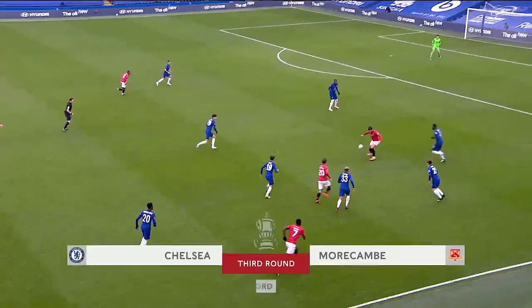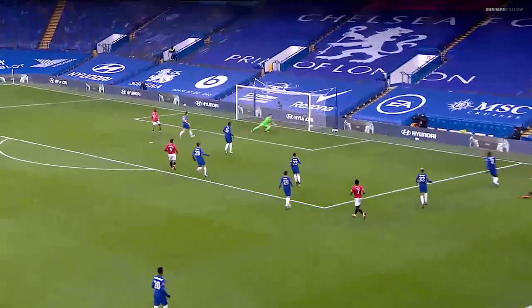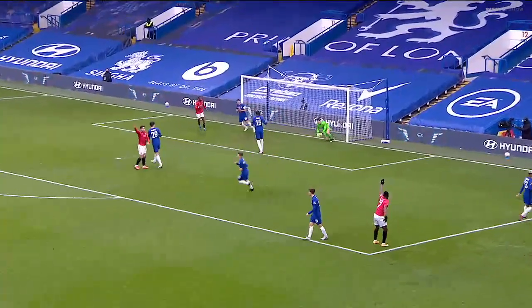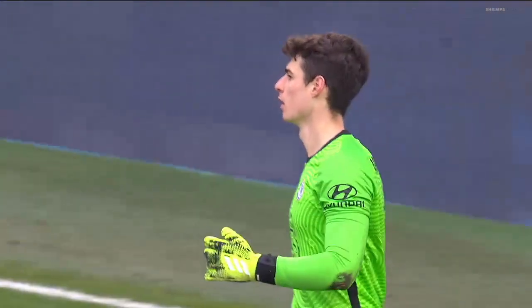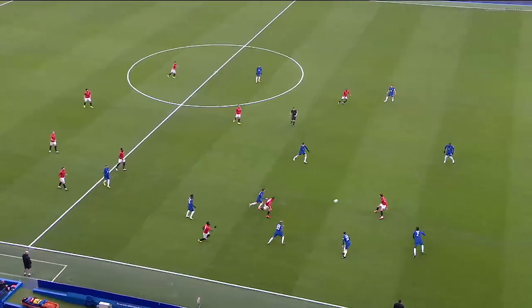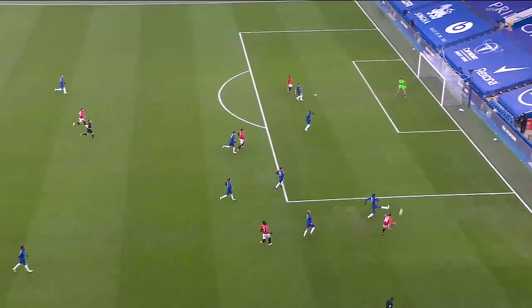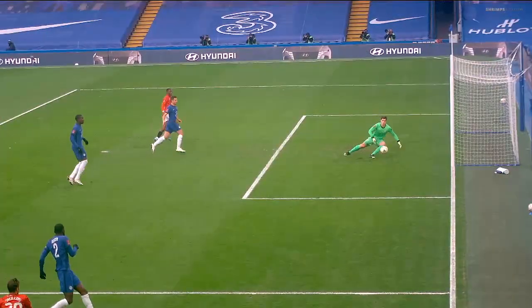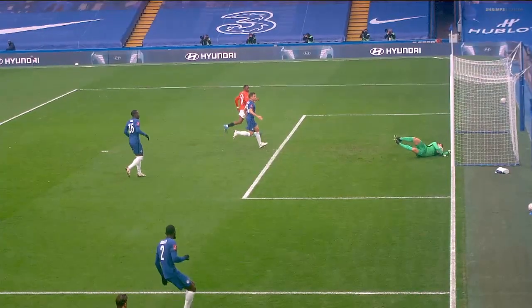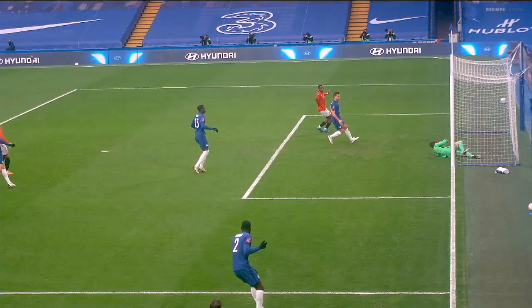A little touch forward there, Norcom is trying to bare their teeth. Here's Adam Phillips to whip it in and Kepa was scrambling there and just about keeps it out. That was mighty close — would have been a real scare for Chelsea. Mishit cross, and in the end, Kepa does well, twists his body round and keeps it out.